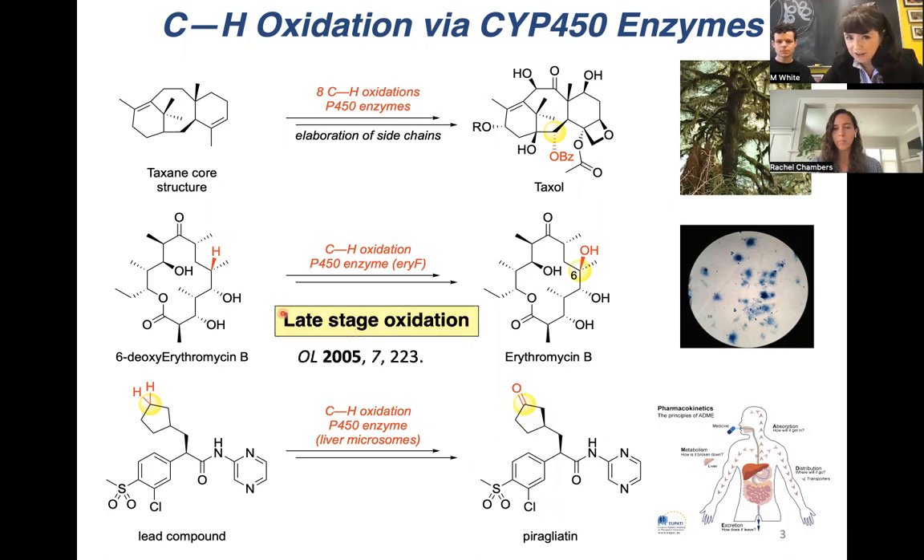This inspired us to conceive of the idea of late-stage oxidation in 2005. The concept is: like nature does, if we could install oxygen at very late stages of complex molecule synthesis, we could streamline the synthesis by not having to carry this reactive functionality throughout. We could also, like nature does, take complex scaffolds and change their function.